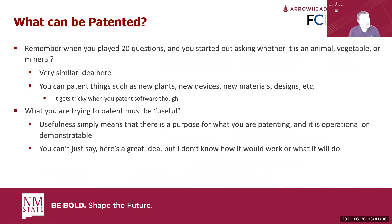What can be patented? There's a big list of things that could actually be patented, but when you break it down it's like 20 questions: is it animal, vegetable, or mineral? You can patent things like new plants, new devices, new materials, and new designs. The weird thing about design patents is they're ornamental, not functional. If it's functional, that's a utility patent, not a design patent.